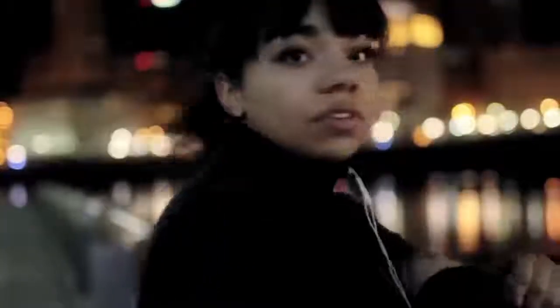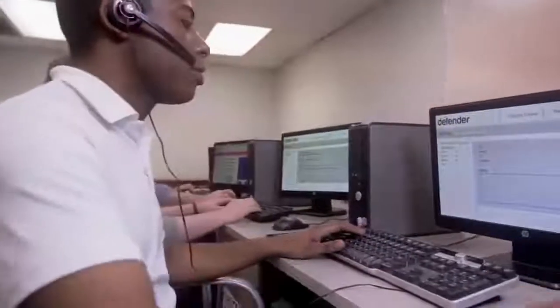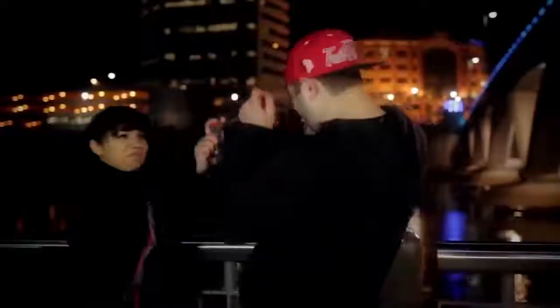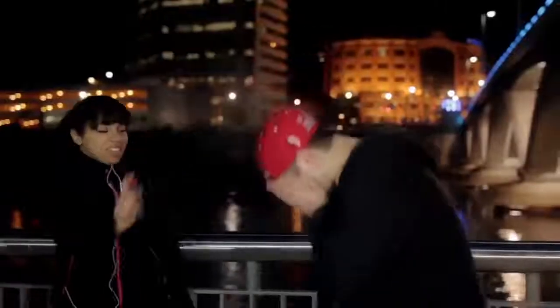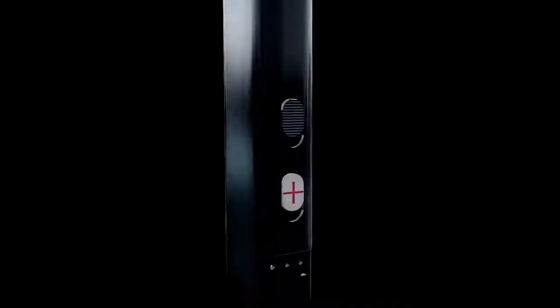In case of an unexpected attack, you only have to aim at the criminal with the device to take a picture. Thanks to the smartphone connection, the photo is sent immediately to the police, increasing the chances of trapping the attacker. The device can neutralize the criminal using a special blinding spray, in addition to activating a siren through the built-in speakers.